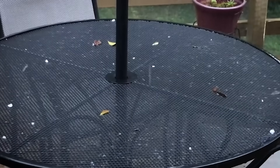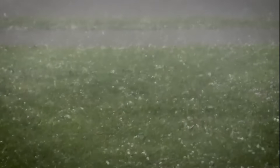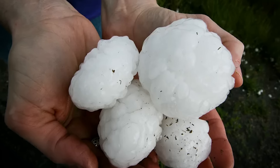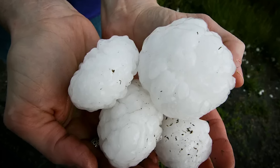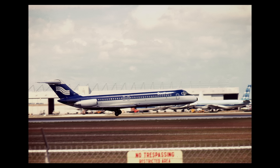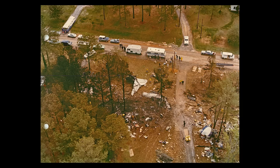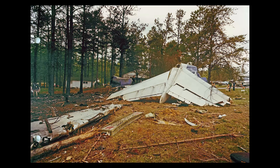Then there's hail — a serious threat that cumulonimbus clouds can unleash under the right conditions. While most hailstones are small and relatively harmless, some storms produce hail larger than softballs, with recorded examples weighing over two pounds. These dense ice projectiles can shatter aircraft windshields, dent fuselages, and destroy engines. Updrafts inside the cloud can suspend hailstones for extended periods, allowing them to grow layer by layer into dangerously massive chunks of ice. In 1977, a Southern Airways flight encountered golf ball-sized hail that completely destroyed both engines and shattered the cockpit windshield. The pilots were forced to make an emergency landing on a highway, but not before the aircraft had been essentially beaten to pieces by ice falling from the sky. Remarkably, most passengers survived, but the aircraft was a total loss.